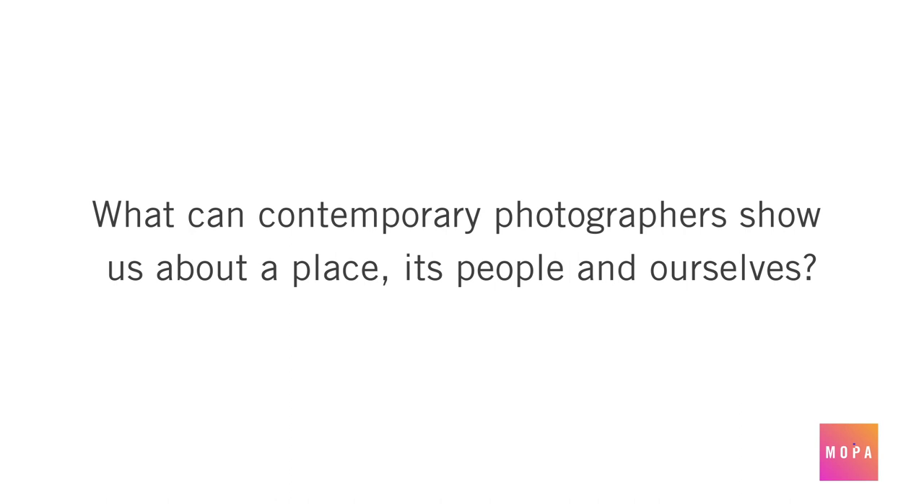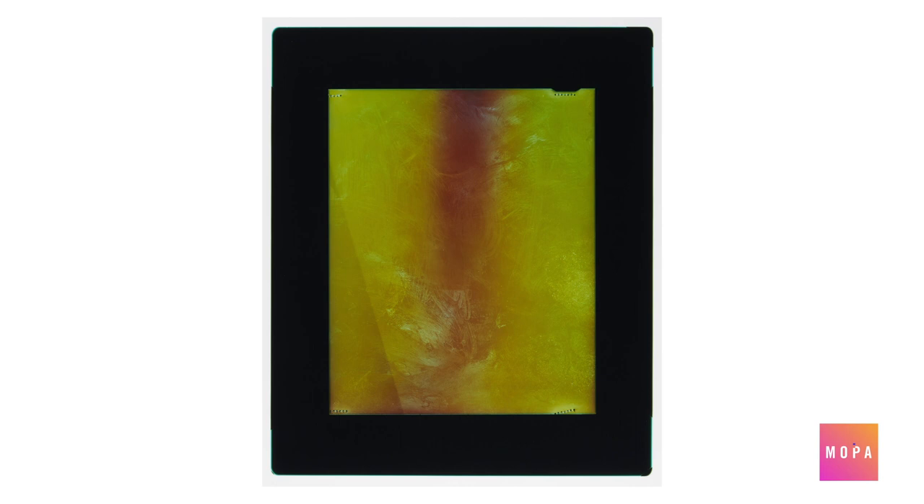What can contemporary photographers show us about a place, its people, and ourselves? Great photography isn't always about technical accuracy or special equipment. Rather, by embracing its two basic ingredients — light and time — artists can provide new ways of seeing the world and our place within it. The artist Justine Varga does just that, using pieces of photosensitive film without a camera to capture interactions with subjects in the environment. Known as a camera-less image, the light-sensitive material is exposed over a longer period, leaving traces that aren't immediately recognizable, but undeniably part of the artist's experience in the world.